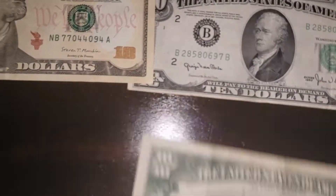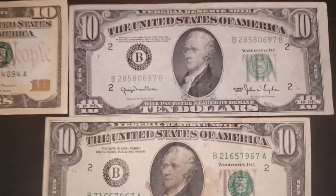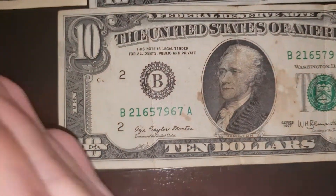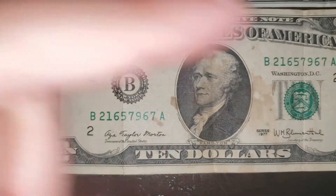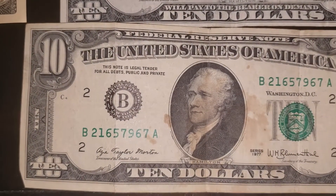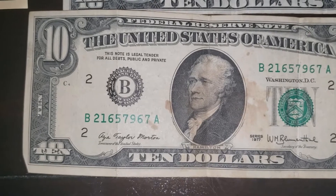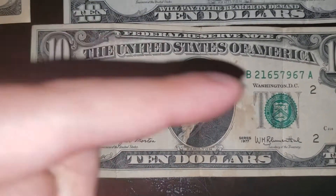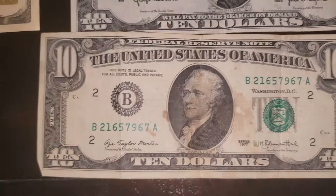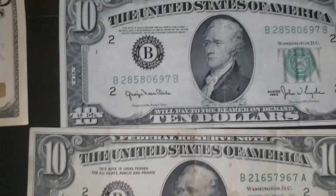One more thing — I don't know if you guys noticed this about $10 bills in general, but it's the only bill that has the face facing the left instead of the right. What I mean is, for example, on the $1 bill George Washington's face is facing the right. On the $100 bill Benjamin Franklin's face is also facing the right. The $5 bill, Lincoln is facing the right. But on the $10, Hamilton is facing the left. So that's pretty fascinating.